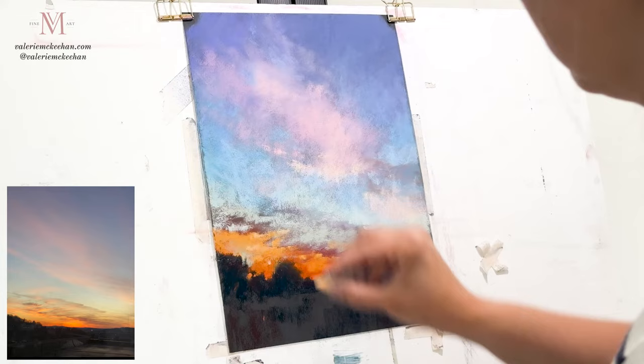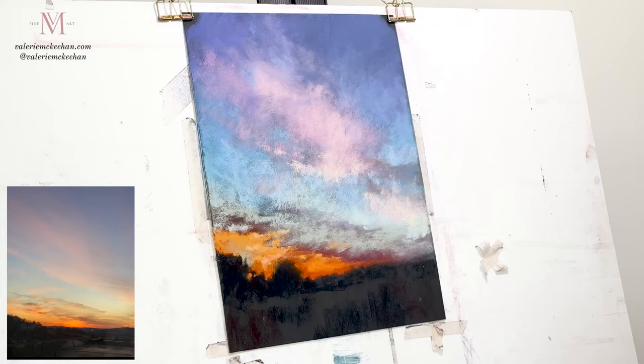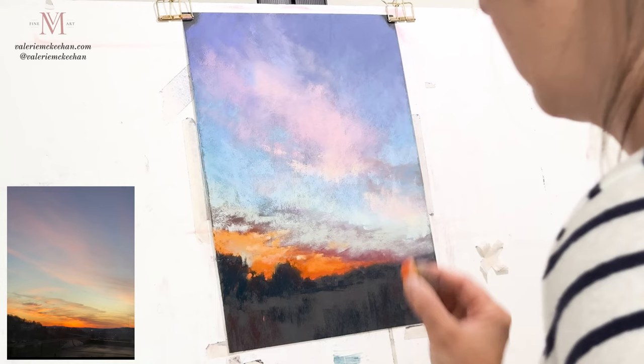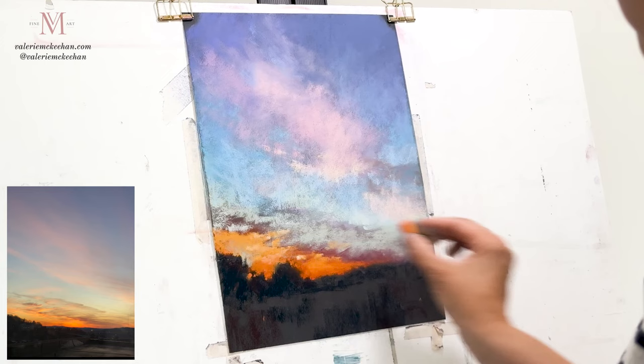Even just these few marks have a really great impact, and that's something about impressionism and impressionistic paintings — which is the style I love the most. You really don't need that many marks to make an impact and tell the story you're trying to tell. I don't need to include every single cloud or every single mark that I see — I can just add a few marks and the viewer will tell that story and pull the rest of it together.